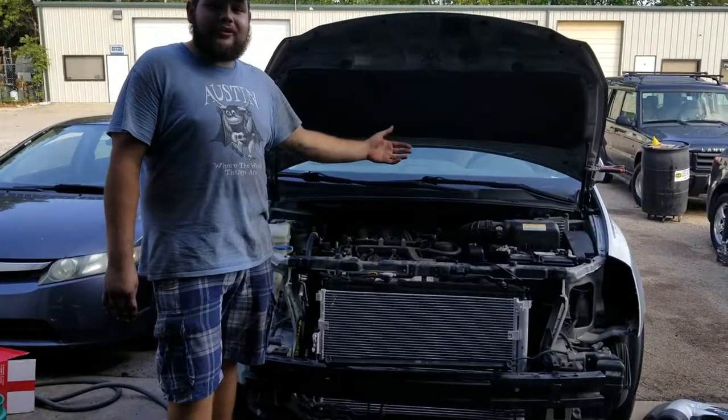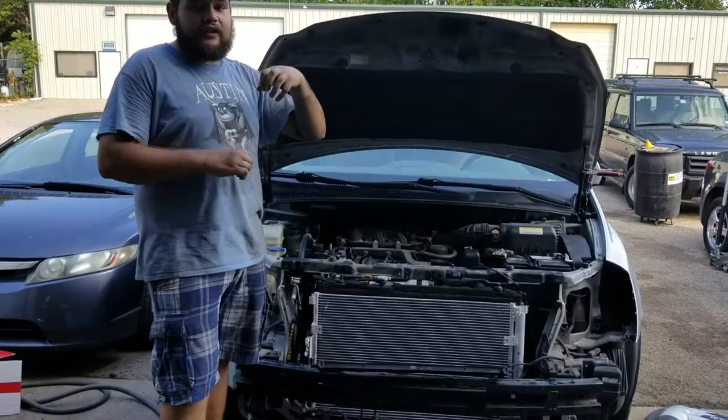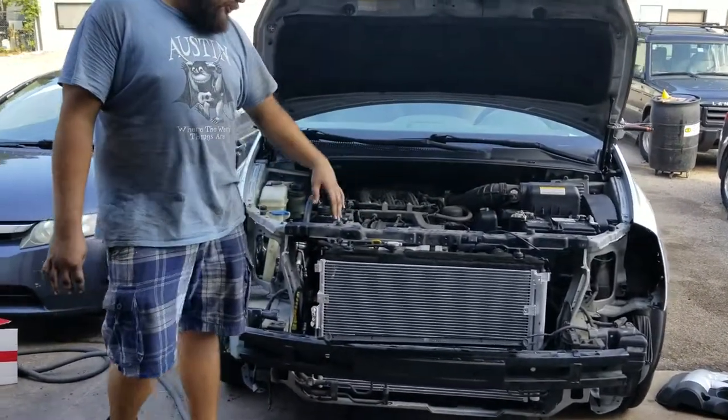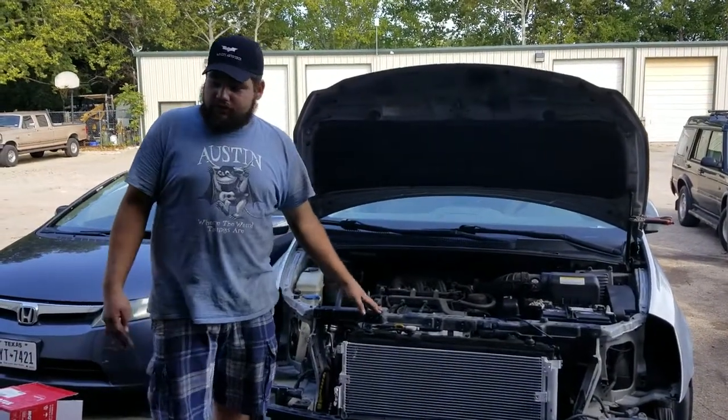Whenever we looked through the back of the manifold, we found out that the manifold was cracked. So we had to replace the cat and the manifold. For the AC problem, we replaced the condenser and the compressor.